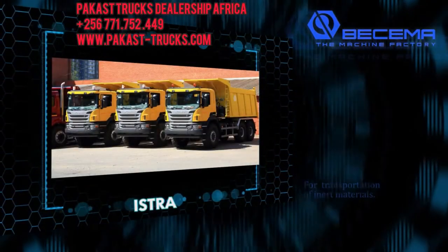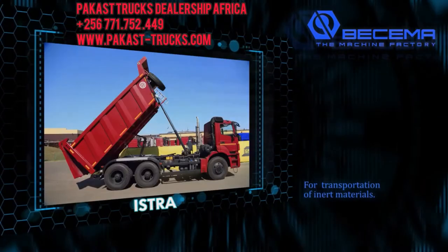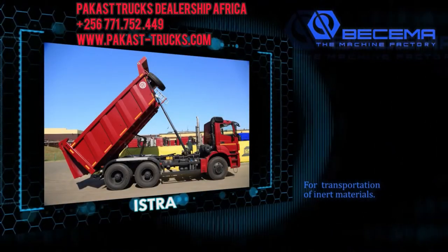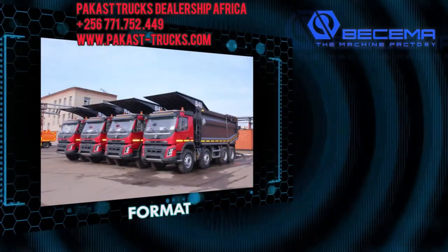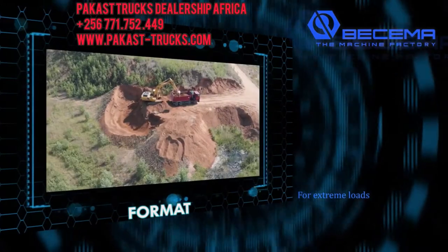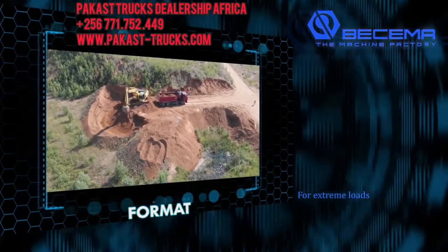ISTRA — this is a basic series of dump trucks, a trusty beast with well-balanced features intended for the transportation of inert materials. Format — this is a recent series of dump trucks with high performance, which are light, reliable, and intended for extreme loads.